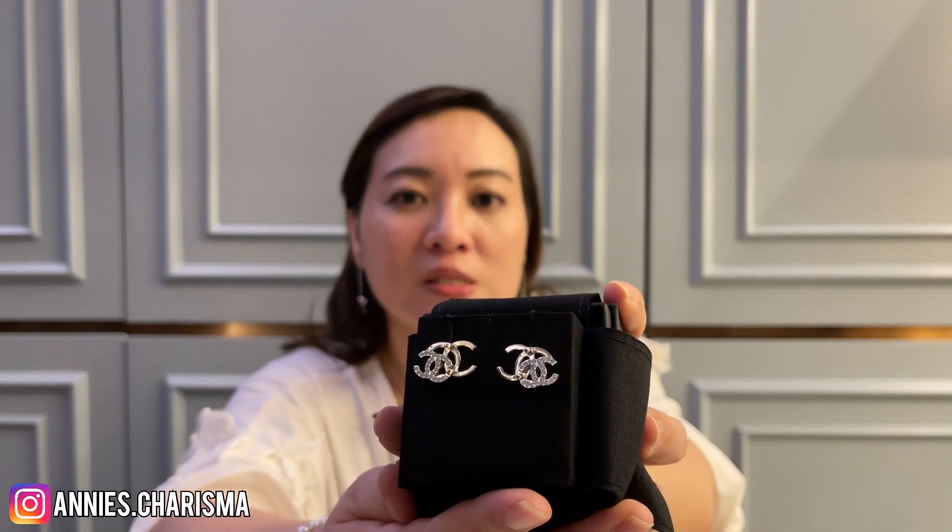In the same 21A collection I got another pair — I think a lot of people have shown this on Instagram or YouTube already. When I first saw the season come out I preferred the one with another CC hanging down, but my SA told me it looked a bit crowded. She said this one actually looks nicer, so I went ahead and bought it. I love how one side is gold and the other side is silver with some crystals, so it's very easy to match with your accessories whether you're wearing gold or silver.